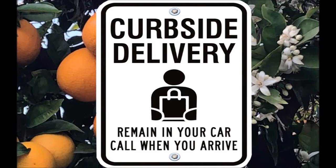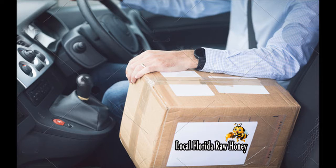And for your convenience, our curbside delivery — carried right to your car with mask and gloves, of course.